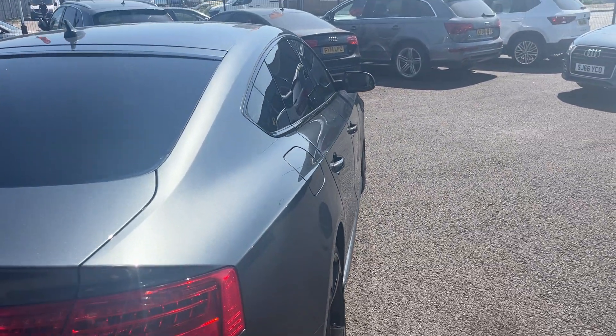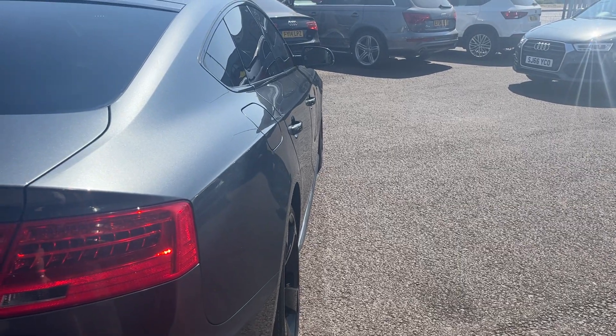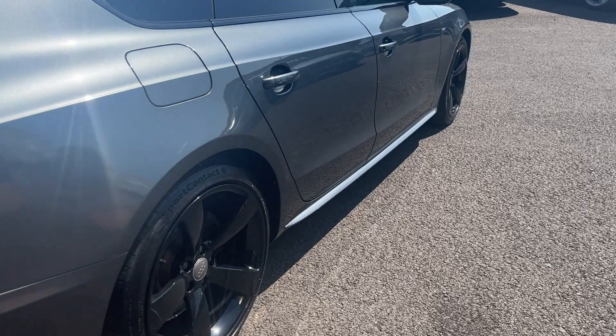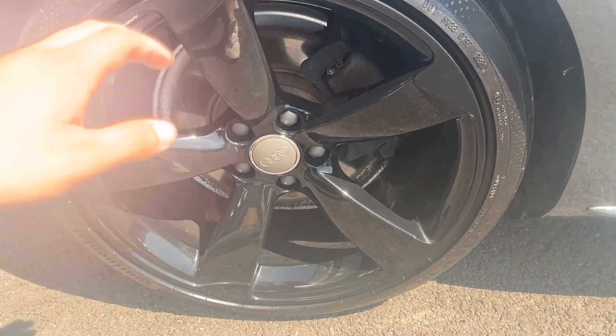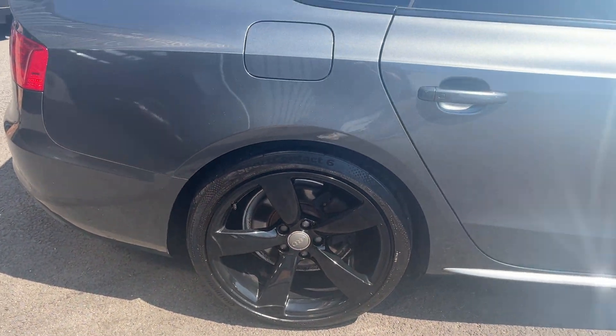Looking back down the off side of the car now from rear to front — off side rear quarter looks in good condition, both off side doors look really good, and the off side front door looks good. Off side rear alloy — another almost immaculate alloy, looks in really nice condition, and the off side rear tyre, matching axle, this one with a high end Continental with a good 5mm of tread.